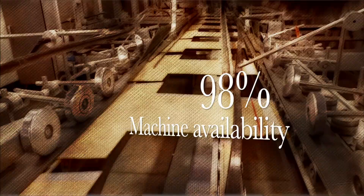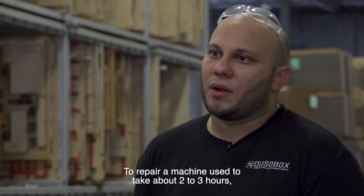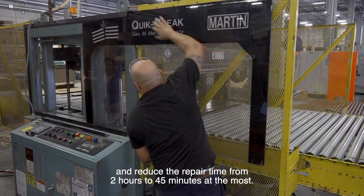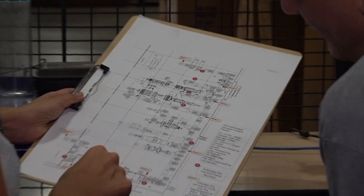We have achieved 98% machine availability, significantly reducing machinery downtime from days to minutes. We have been able to maintain such reliability with a cost close to 4% of net replacement value, much lower than expected for professionally managed assets.